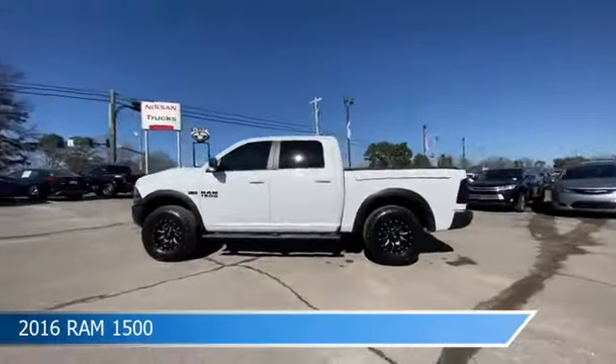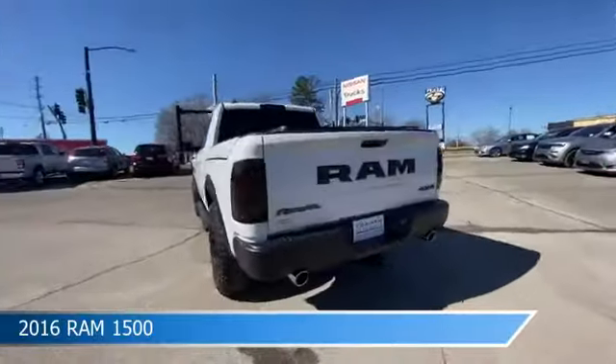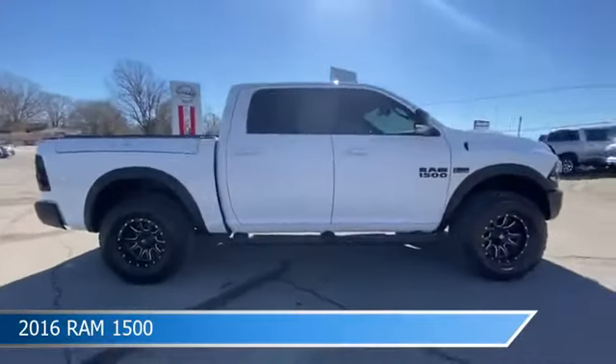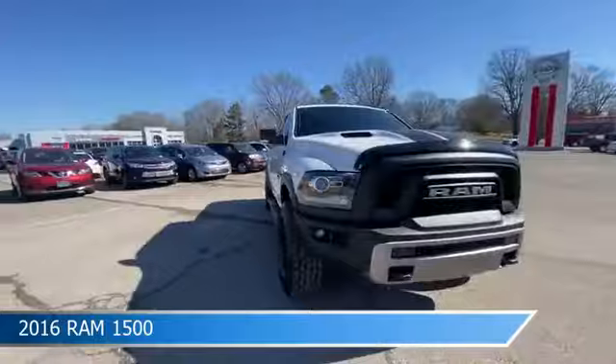Take a look at this 2016 Ram 1500. Equipped with an 8-speed automatic transmission in bright white clear coat, this car comes with some great features including alloy wheels, child safety locks, anti-lock brakes, audio controls on steering wheel, and more.